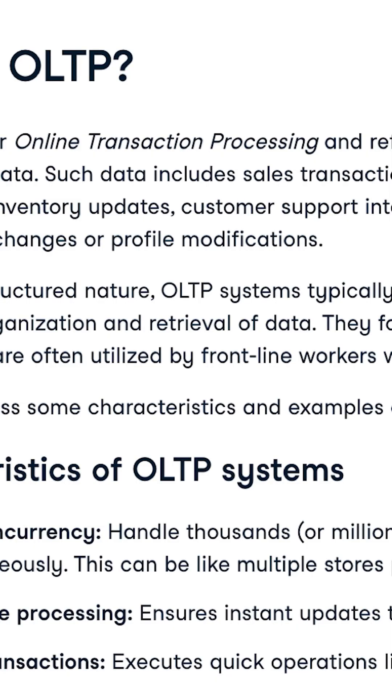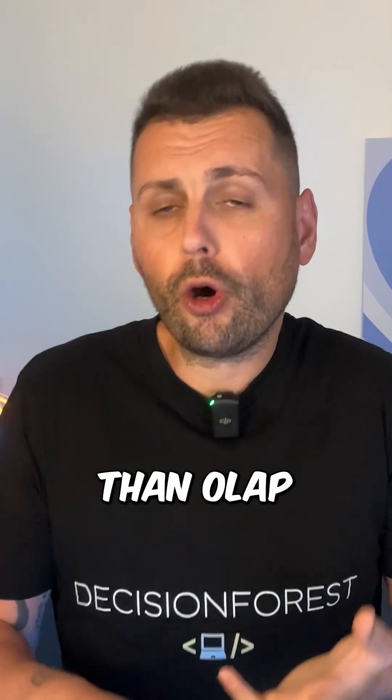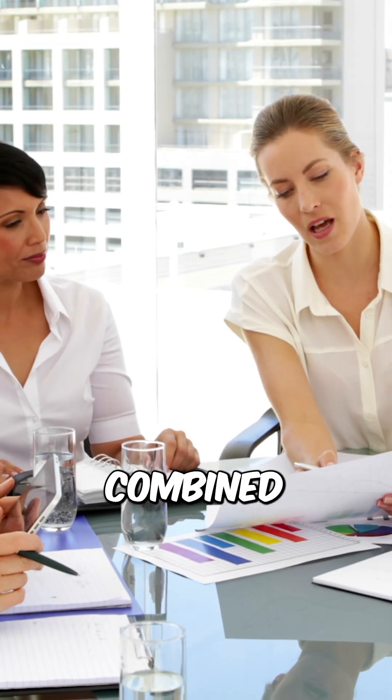LakeBase is OLTP plus LakeHouse — a system designed to handle a large volume of transactions in real-time. OLTP is a huge market. It's bigger than OLAP, bigger than Snowflake, Databricks, BigQuery, and Fabric combined.